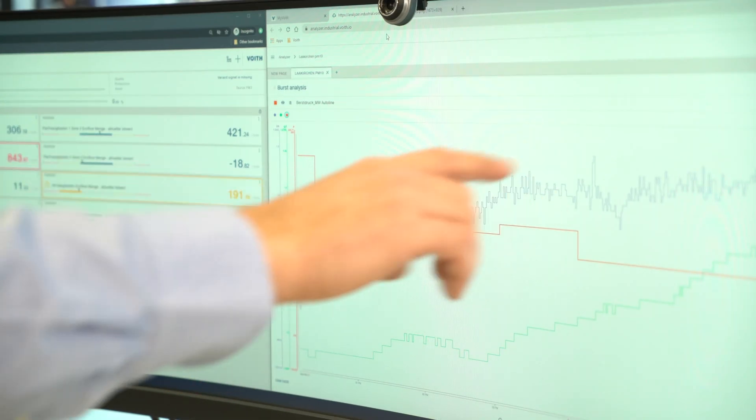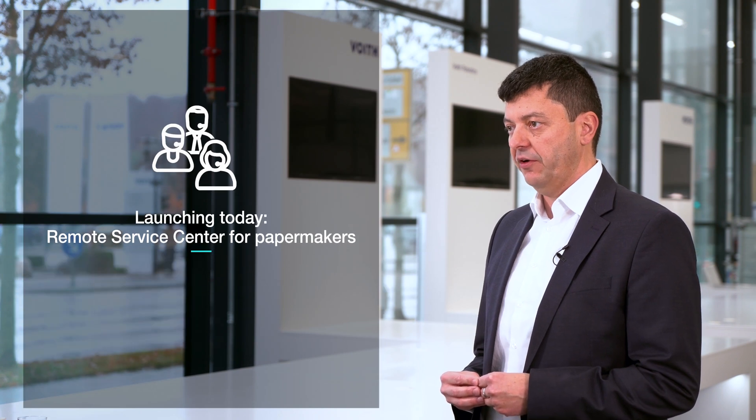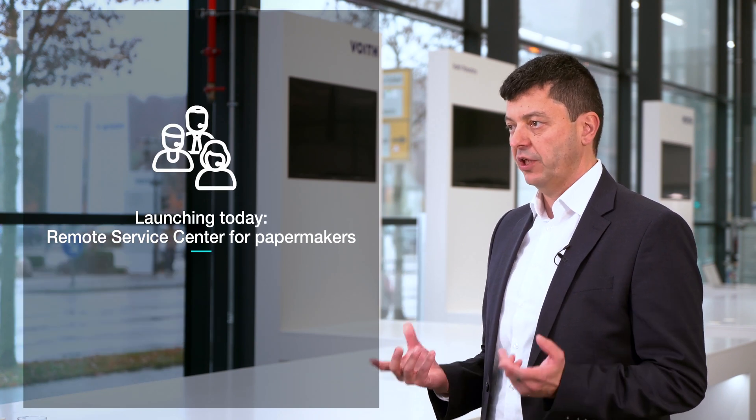Hello and welcome to our special launch event for the Freud Paper On Performance Lab. We are standing here at Freud Headquarters in Heidenheim and we are about to show you our newest asset, which can help you to increase the efficiency and availability of your plant. The On Performance Lab, our remote service center for paper makers, is launching today.